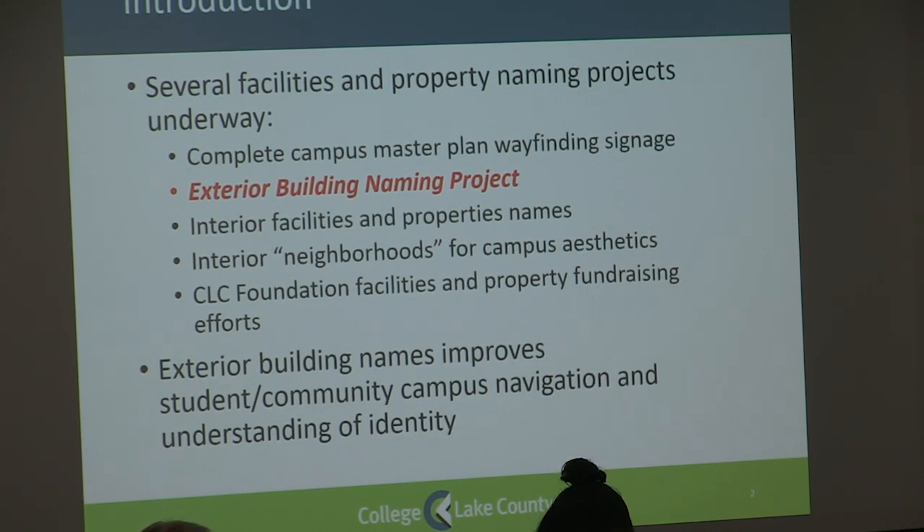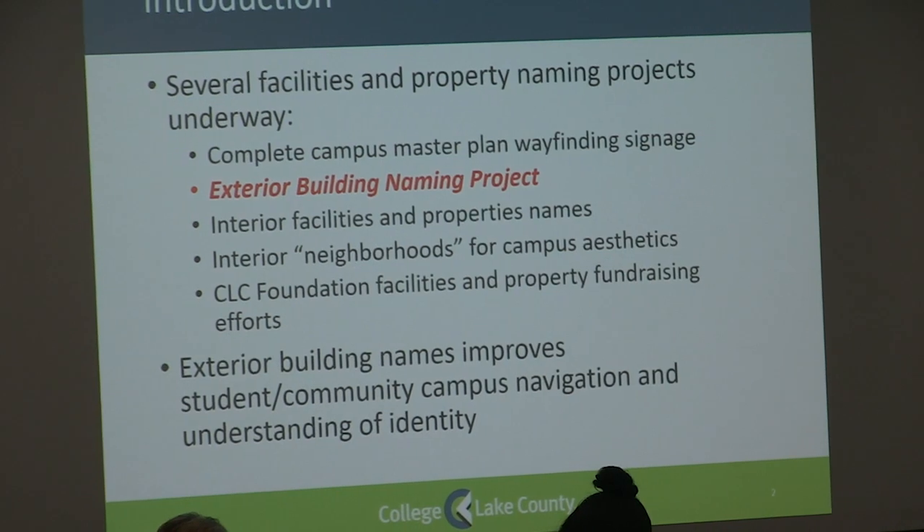The master plan opened up some new opportunities for naming internal facilities. The board approved the Cafe Willow name as well as Lancer Zone for the campus bookstore. We currently have a neighborhoods project underway, which is environmental graphics across all three campuses. And we were exploring fundraising opportunities for building naming. The project really encompasses campus navigation as well as an understanding of the identity of our buildings.